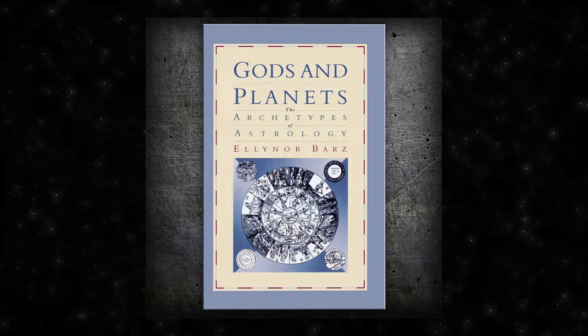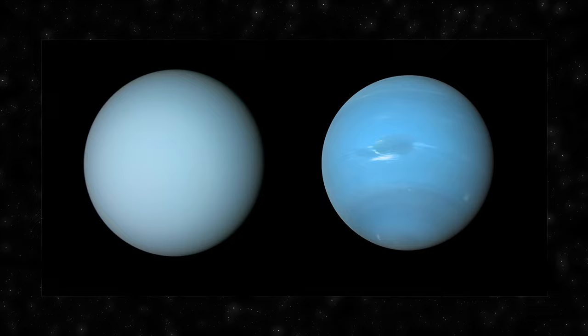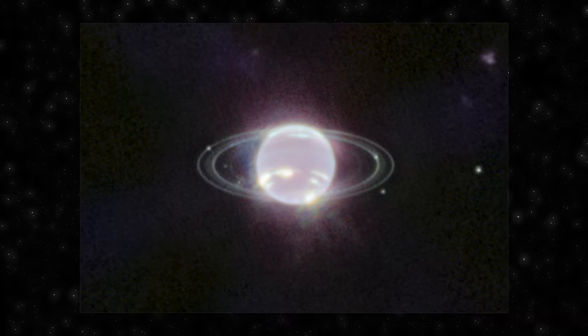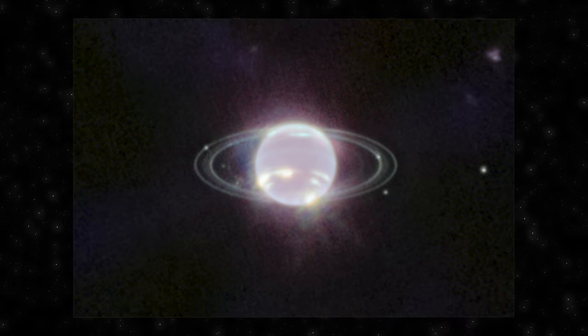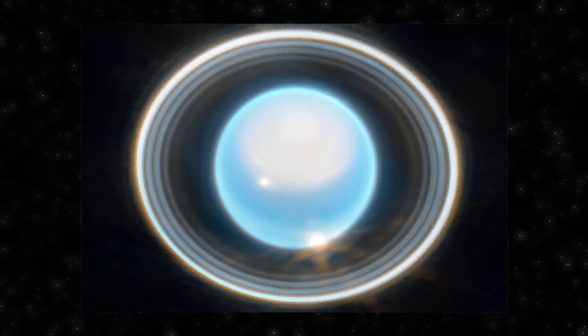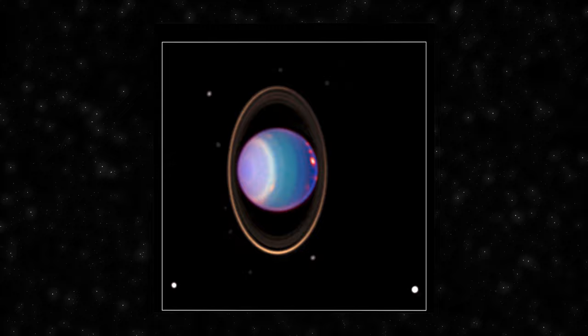Uranus and Neptune both boast unique ring systems. Uranus is encircled by a system of 13 known rings, discovered largely through the Voyager 2 spacecraft flyby in 1986. The rings of Uranus are dark and narrow, composed of a combination of dust, rocks and ice particles, named after characters from the works of William Shakespeare and Alexander Pope. One peculiar aspect is their unusual orientation — nearly perpendicular to Uranus's orbit around the Sun, thought to result from the same ancient collision that tilted the planet on its side.